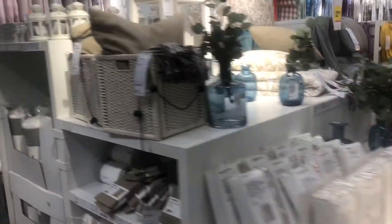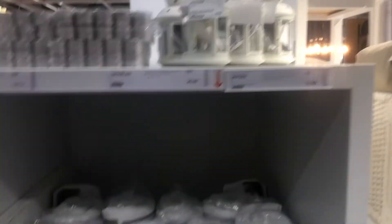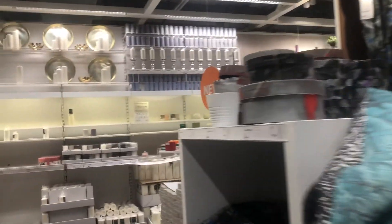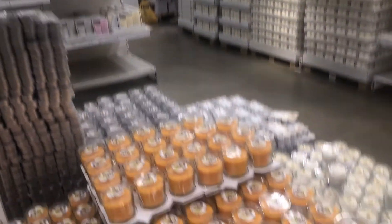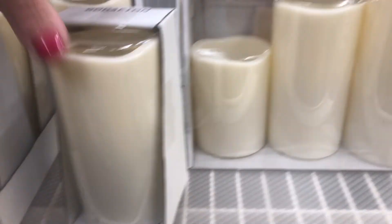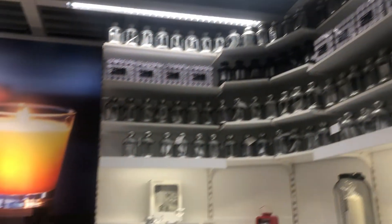This IKEA that I went to was probably the biggest IKEA I've ever been to. I don't have an IKEA near me in Syracuse. I've been to IKEA a couple of times when visiting the UK, and this one was like double the size — just so huge. There were so many people in there, so it was really hard for me to get a lot of vlog footage, but I did try to pick up some of the areas where I was shopping.